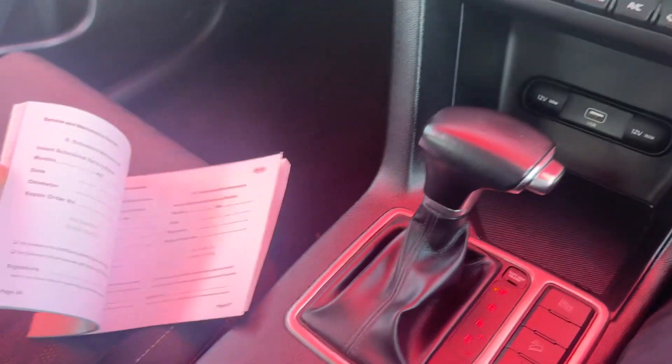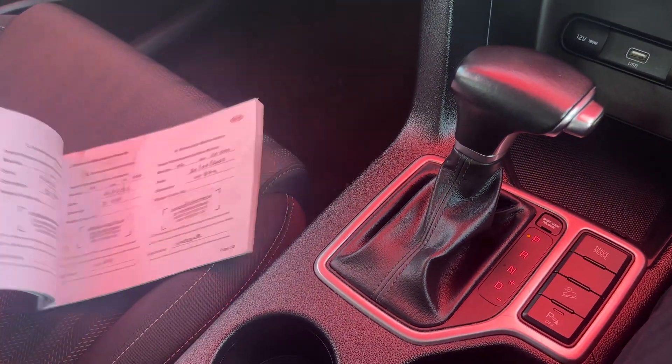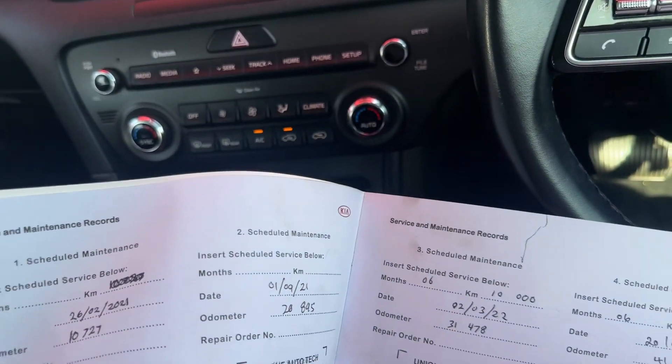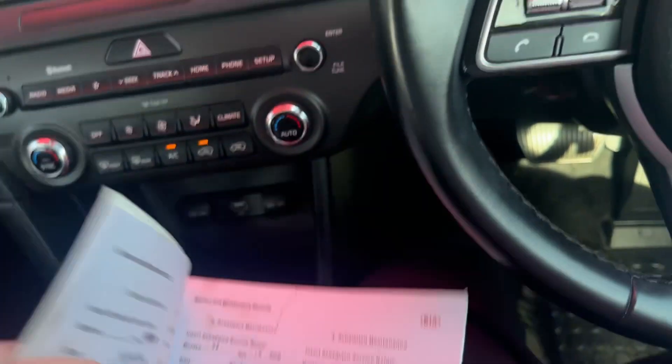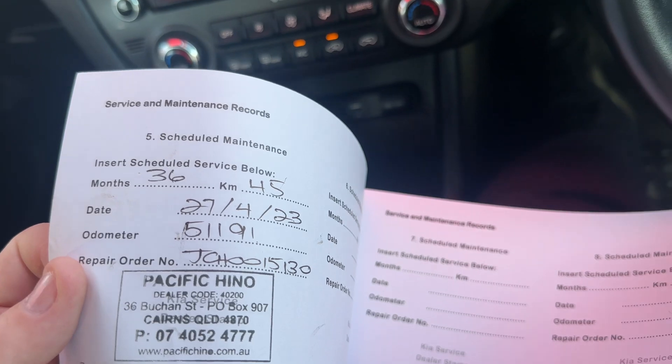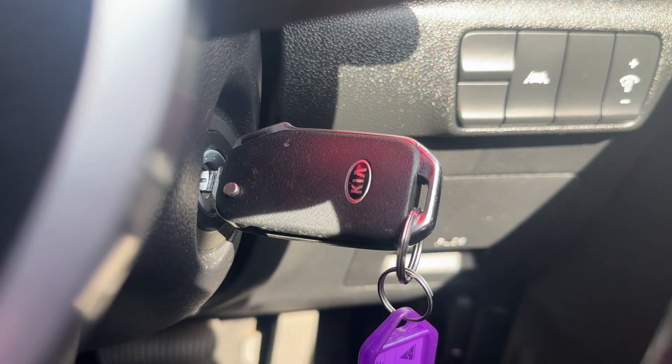Just to show you the service book — you've got 10,000 Ks, 20,000 Ks, 30,000 and 40,000, and your 50,000 Ks service which we have done here. And also, the one key, like I did say before.